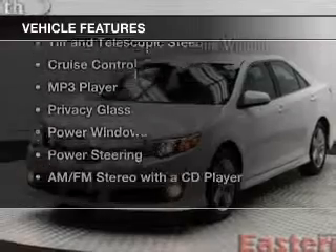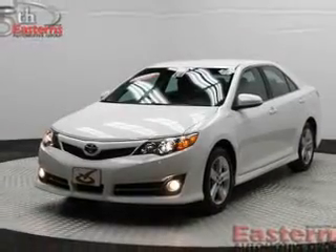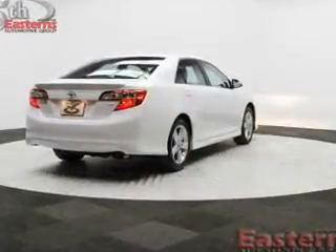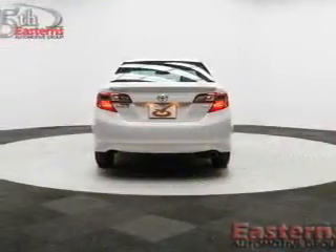The features include Bluetooth connectivity, digital audio input, tilt-and-telescopic steering wheel, cruise control, an MP3 player, privacy glass, power windows, power steering, and AM-FM stereo with a CD player.